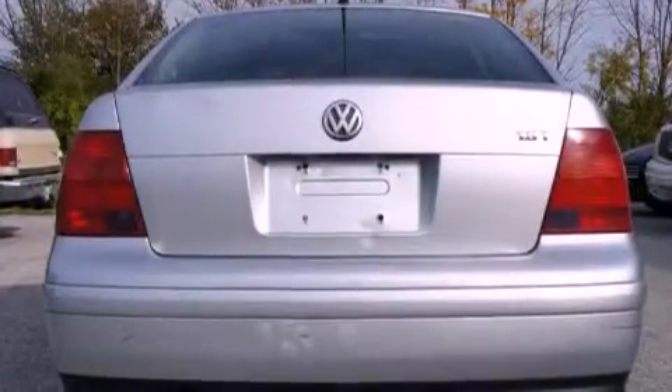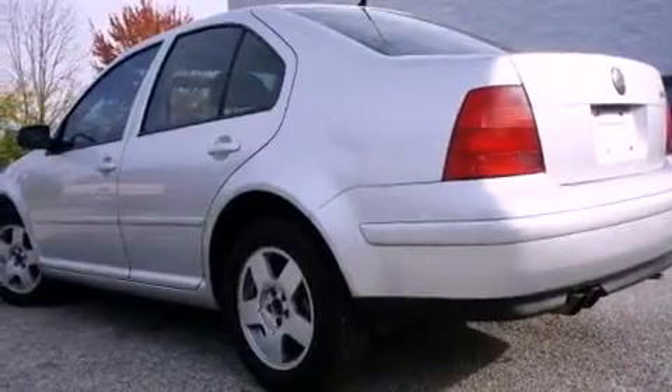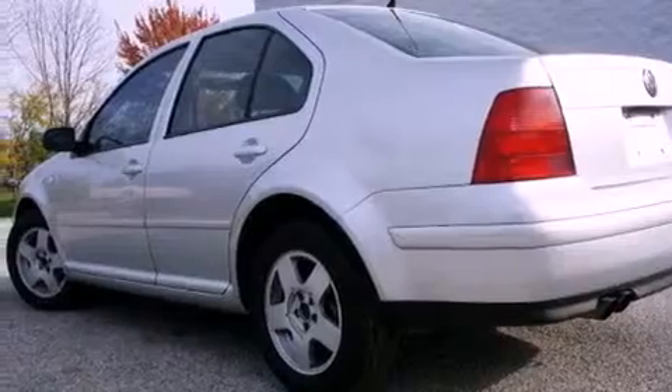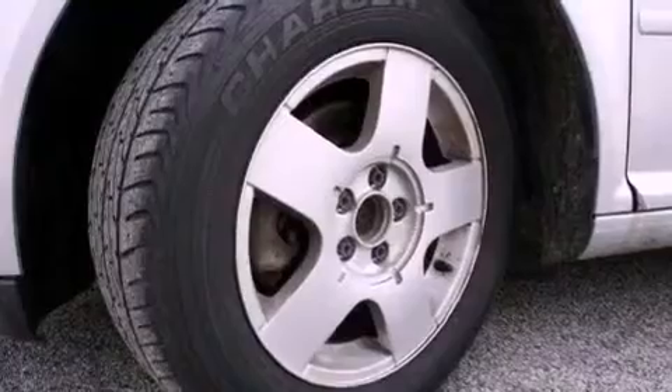Features include alloy wheels, air conditioning, full power accessories, tinted glass, dual airbags, a rear window defroster, and a sunroof that enables you to fill the cabin with fresh air at the push of a button.